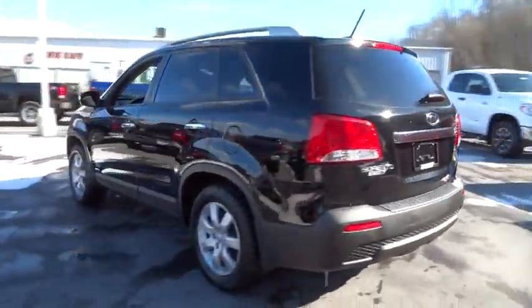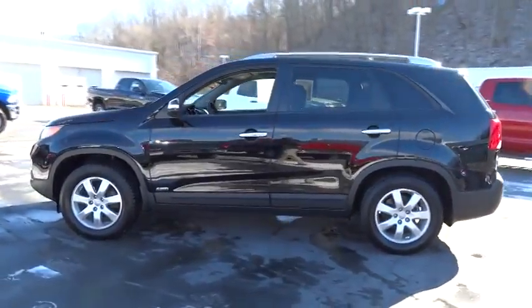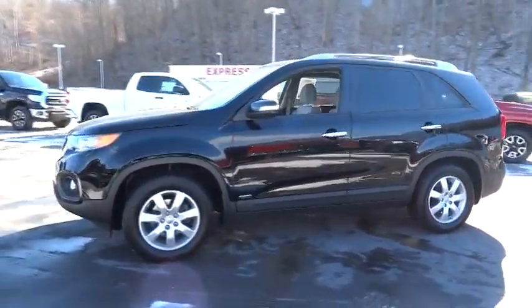This vehicle has less than 40,000 miles. Here are some of this vehicle's great options: anti-lock braking system, traction control,